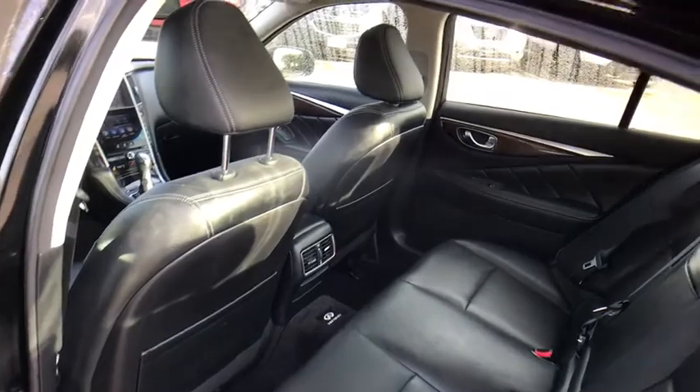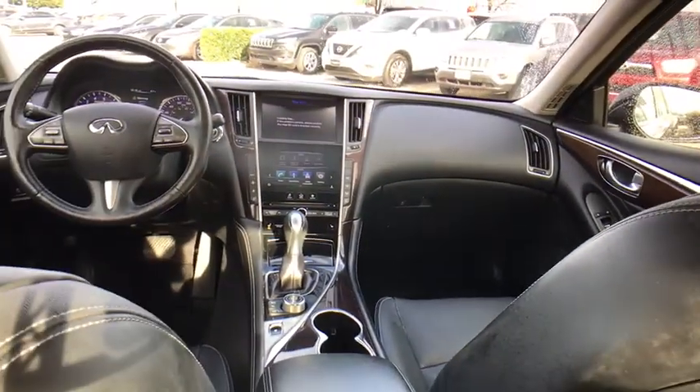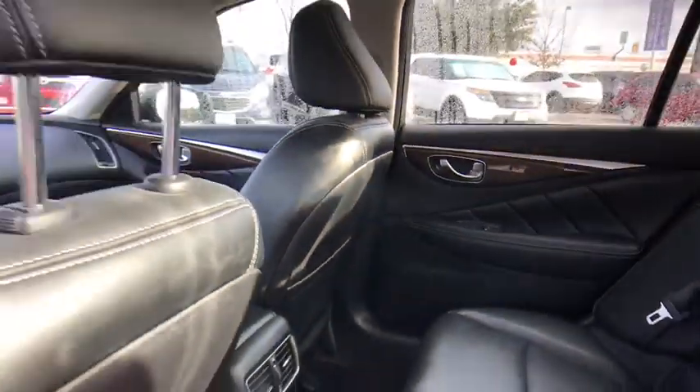Stability control. Traction control. All-wheel drive. Power passenger seat. Keyless entry. Steering wheel audio controls. Backup camera. Anti-lock braking system.